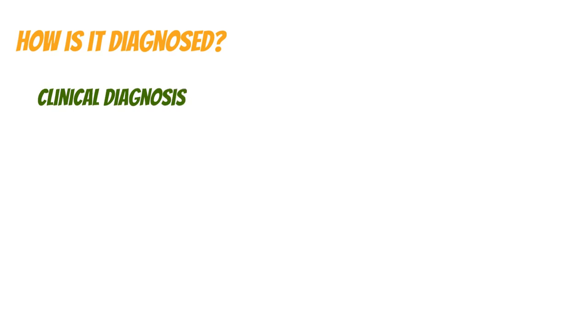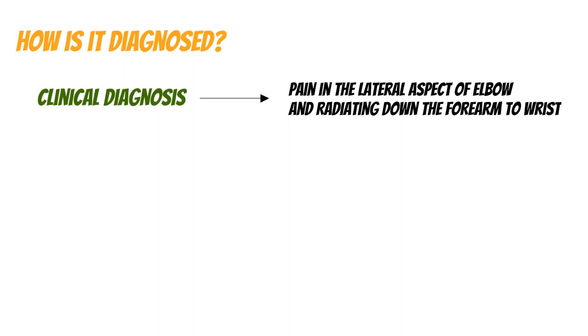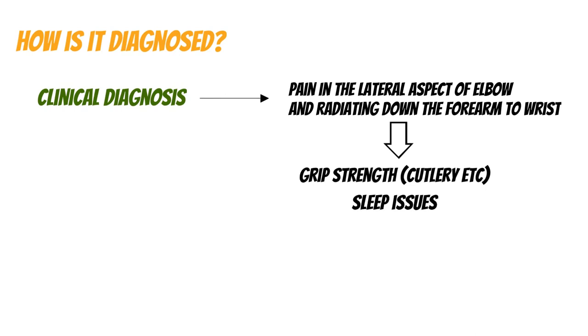Lateral epicondylitis is a clinical diagnosis. Patients usually present to primary care describing pain in the lateral aspect of the elbow, radiating down towards the forearm to the wrist. It presents similarly to a muscle strain but can progress to involve the tendon, causing more severe pain. Grip strength can be reduced; many patients find it difficult to hold cutlery or open jars. Range of motion is not usually affected, but stiffness can occur.